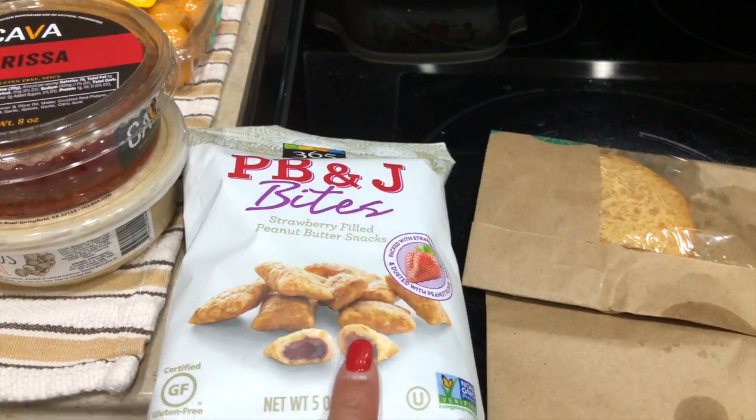I also got harissa, hummus, golden berry — which is really yummy — and PB&J bites that Raj is crazy about, plus one cookie. We also have a daily habit of going for a walk, all four of us. It's bonding time where we walk together and share things about our day.